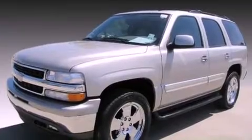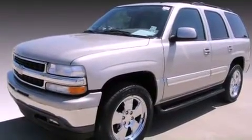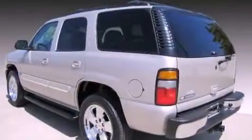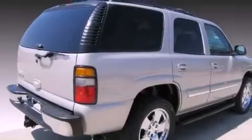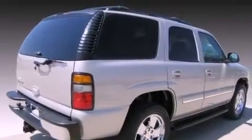Its top features include a sunroof, cruise control, keyless entry, a multi-disc CD player, a low-tire pressure indicator, a stability control system, an anti-lock braking system, a passenger-side airbag, and this vehicle has fewer than 65,000 miles on the odometer.